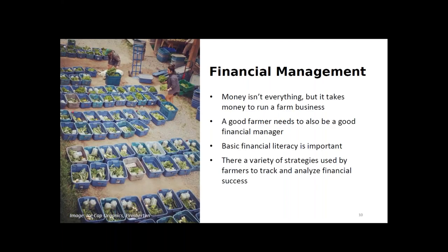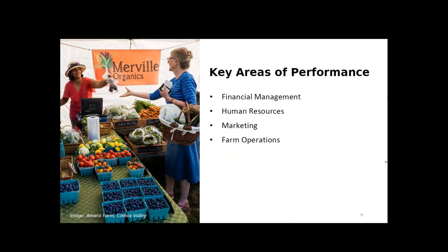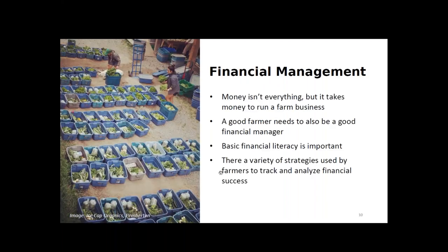Now I'll pass things over to Wallapak, who will start with best business practices related to financial management. Many of you, especially small-scale farmers, go into farming because of the love of farming and the lifestyle rather than the hope of getting rich. You may feel that the finance side of farming is a burden. However, it can't be avoided — if you want to continue to farm, you have to manage your finances well so that your farm is financially viable.